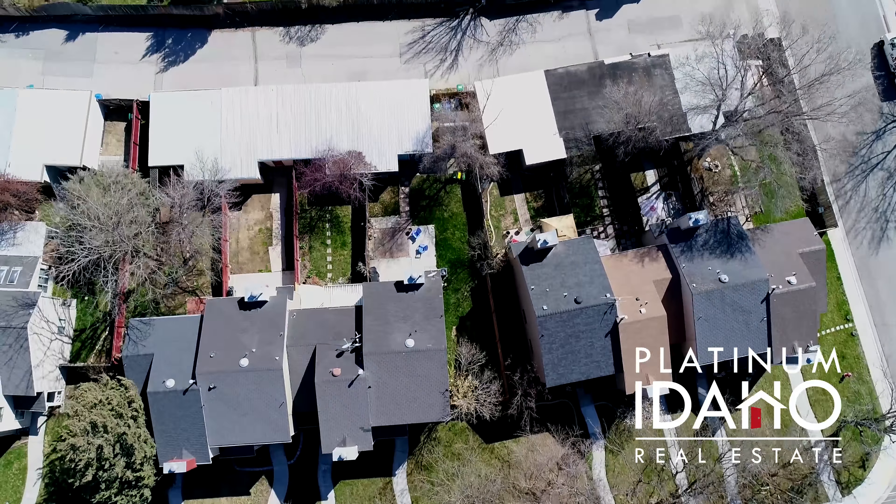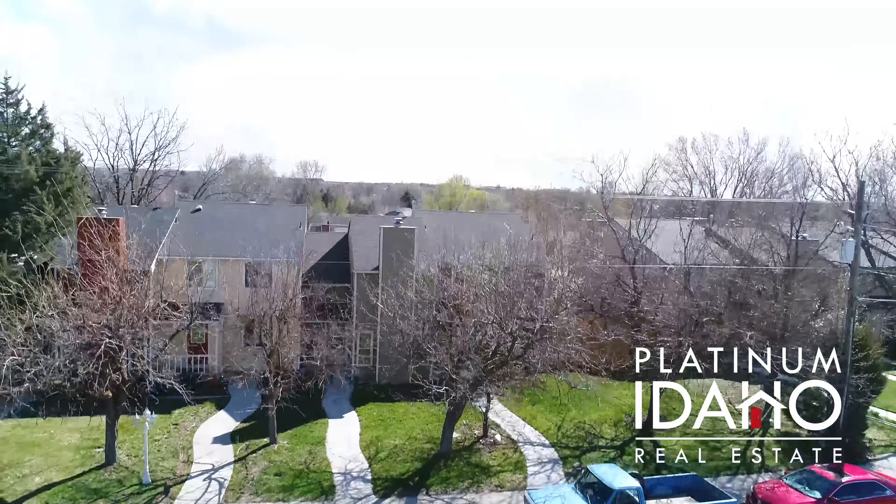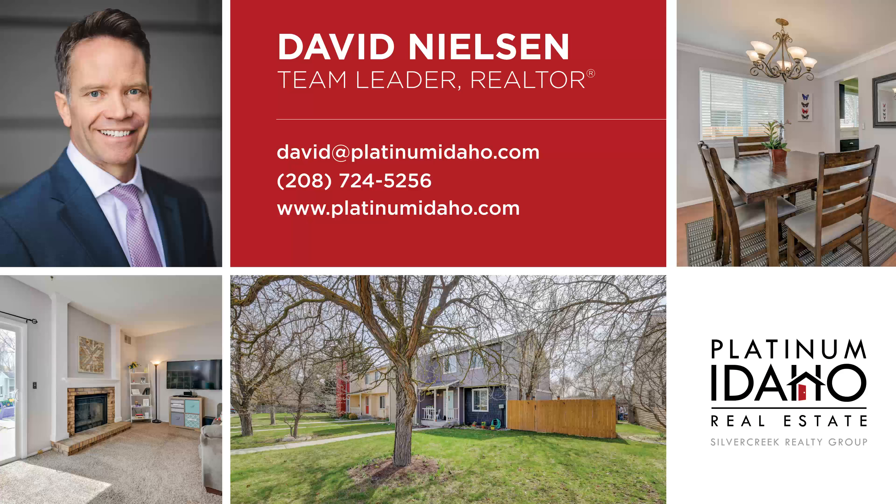If you'd like more information on this property or others like it, feel free to reach out to us at the contact information shown, or visit us at platinumidaho.com.